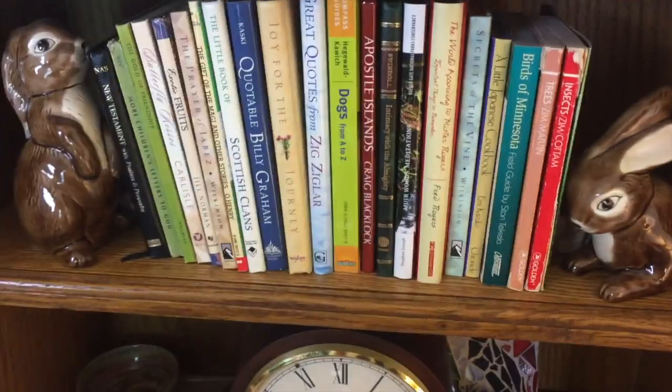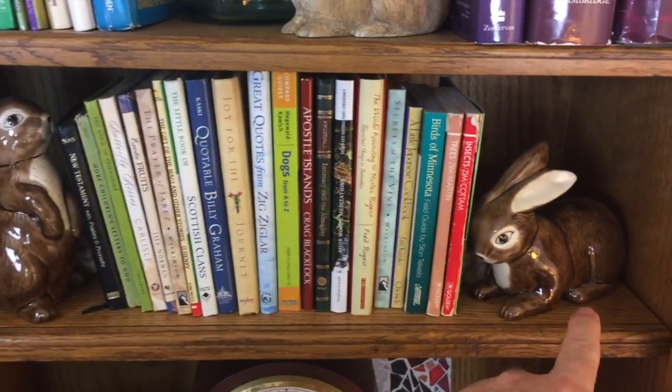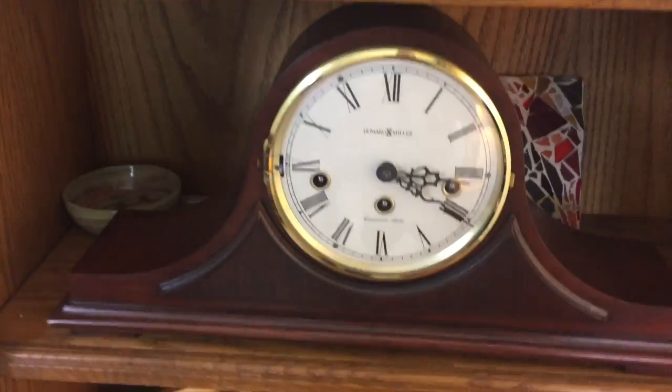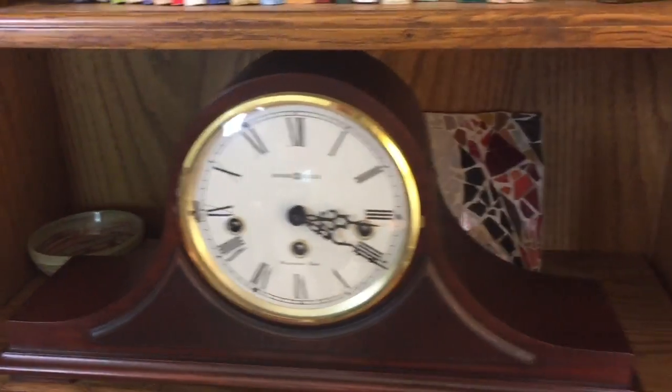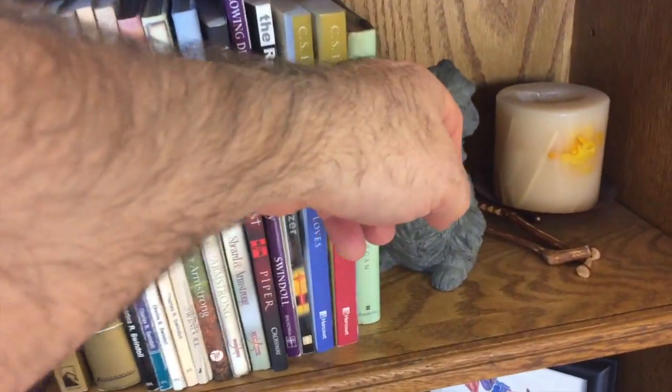Let's go over to this shelf. What do you see there? Five and six. Let's go down here with a clock — don't see anything back there. Let's go over here to this one. Look at there! There's one right there — number seven.